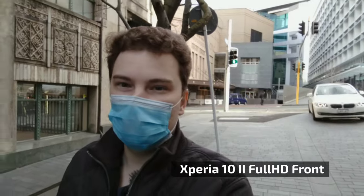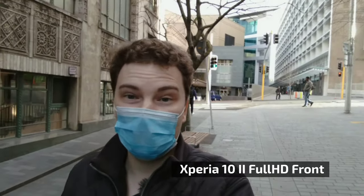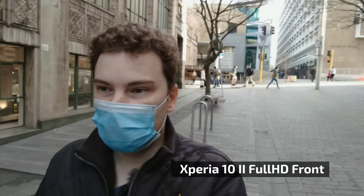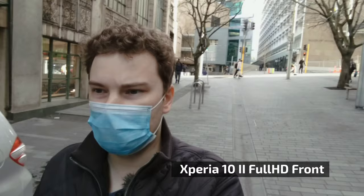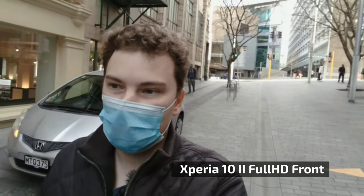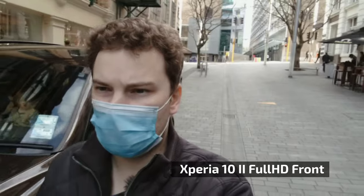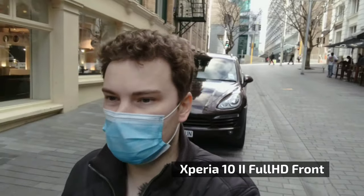This is a recording from the Xperia 10 Mark 2 front-facing camera — 8 megapixels with only one camera on the front, so you don't get the super wide angle available on the OnePlus Nord. This is shot at 1080p 30 frames per second, which is what the front camera can do, and I'm comparing at 1080p because stabilization works better there and 1080p editing files are still key.